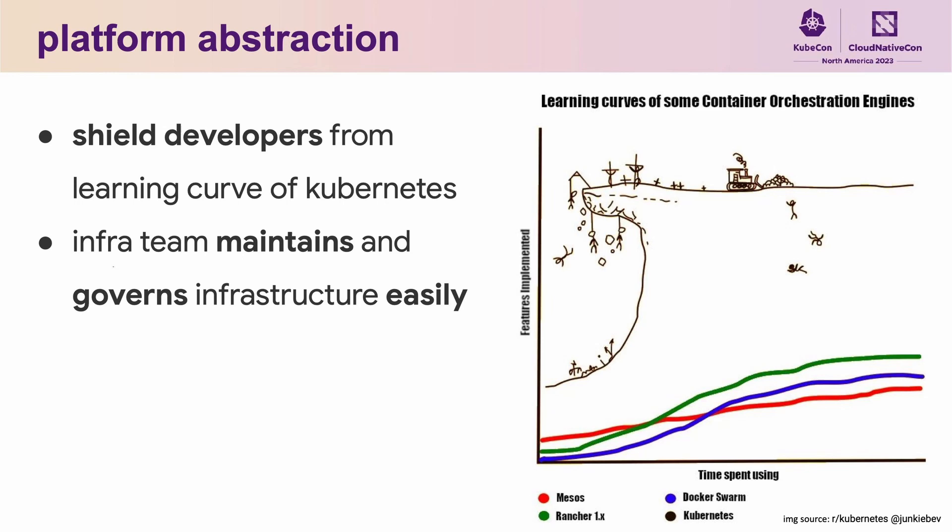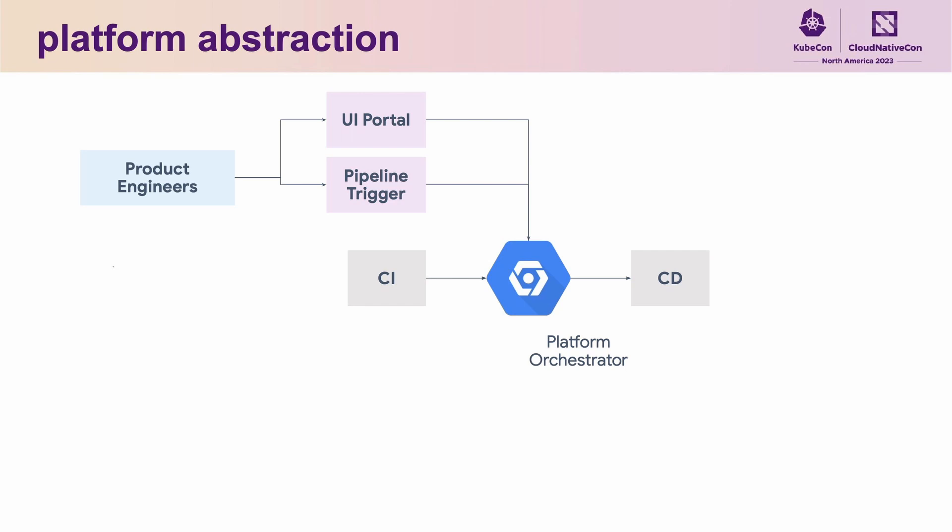It took us a few years to realize that we had to create a platform to abstract this complex infrastructure. We started building this abstraction three years back with two purposes. First, we wanted to shield developers from the learning curve of Kubernetes and its ecosystem. On the other side, we as an infrastructure team wanted to maintain and govern infrastructure easily across our fleet of Kubernetes clusters.